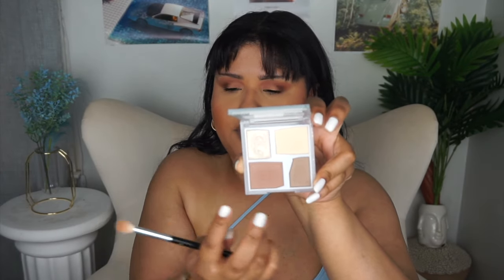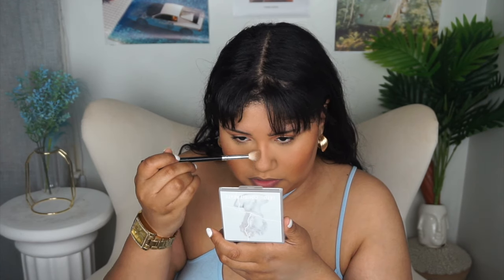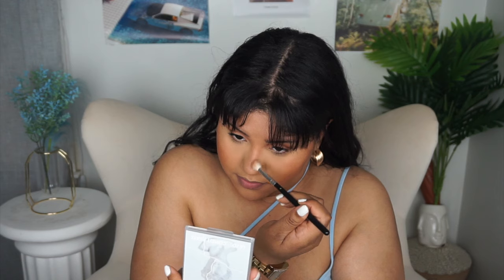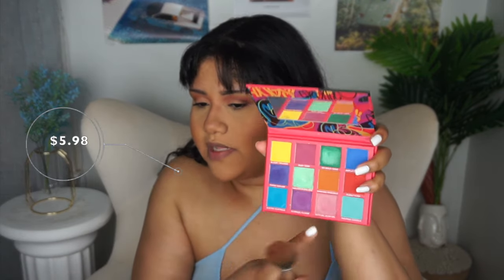For nose contour I'm going in with the Leto Piate palette from Temu — it has a shimmery highlighter, brightening powder, warm tone bronzer, and a neutral tone contour. I'm going in with the neutral tone contour for the nose — I'm using the wrong brush, so it would have come out better with a better brush. I also don't have any powder blush I like, so I'm going in with the Black Radiance colorful palette and mixing the orange tone and a little yellow for blush.